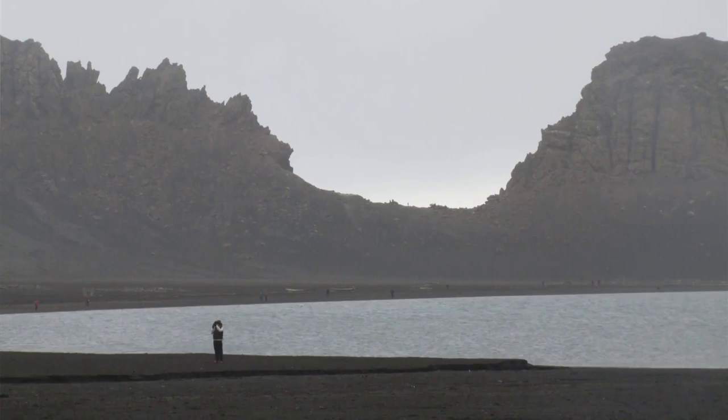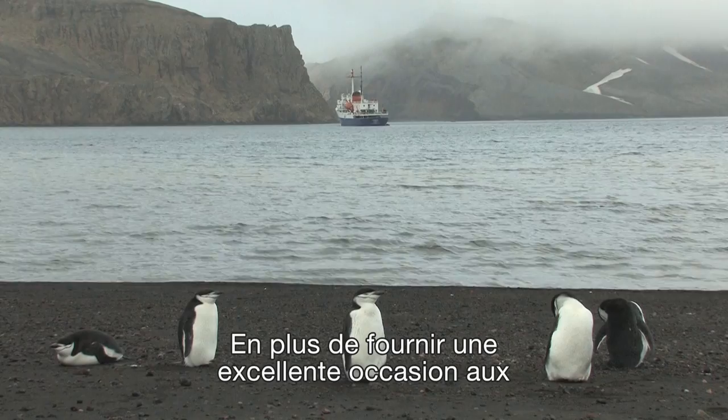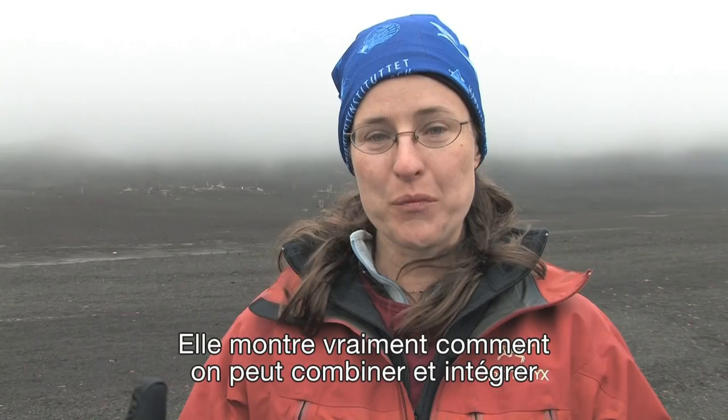My name is Natalia Rybczynski. I'm a paleobiologist at the Canadian Museum of Nature and we're standing here on Deception Island in Antarctica. This expedition is a really great opportunity for the students and it's a really interesting collaboration between the Canadian Museum of Nature and also Carleton University.